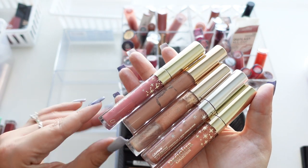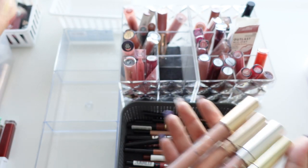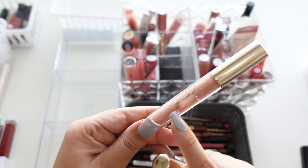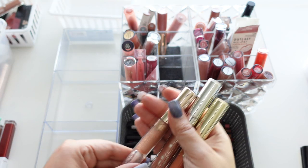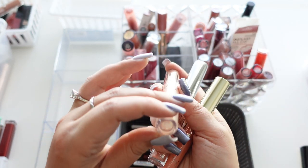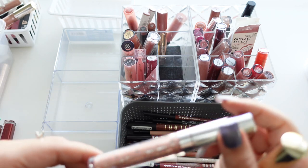Here we have the Disney Collection Color Pop lipstick in Boo — I'll get rid of that one. Then we have Moon Child, which was a collaboration with Kathleen Lights, but it's seen better days so we're getting rid of that. This other one — I can't even see what it says — is called Neat Freak. Look how gross it looks, getting rid of that.